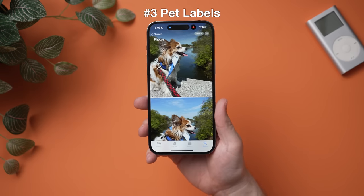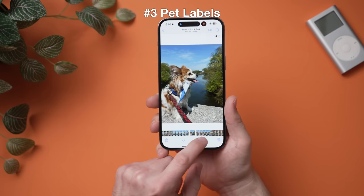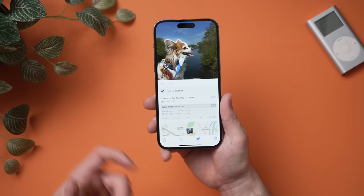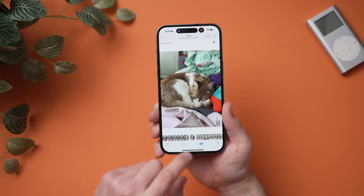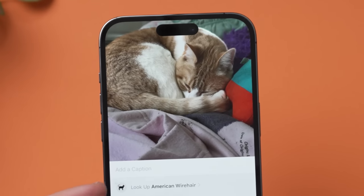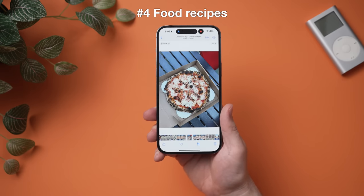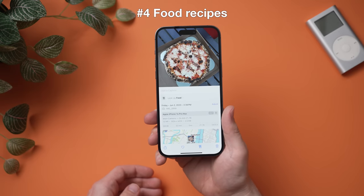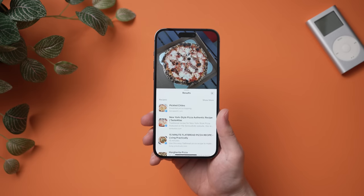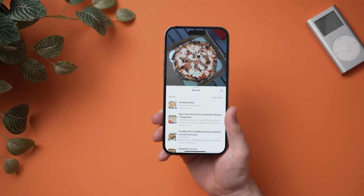Another super handy feature in iOS 17 is that when you go into a photo of a pet like a dog, you can now see a dog icon on the bottom. When you click that, it surfaces more information — it can tell you the breed, like this dog is a Papillon, plus where you took the photo. It works for cats too — a cat icon appears instead. And for food, a fork and knife icon appears, and hitting it will surface recipes for the food in your photo. The Photos app is super intelligent at this point.